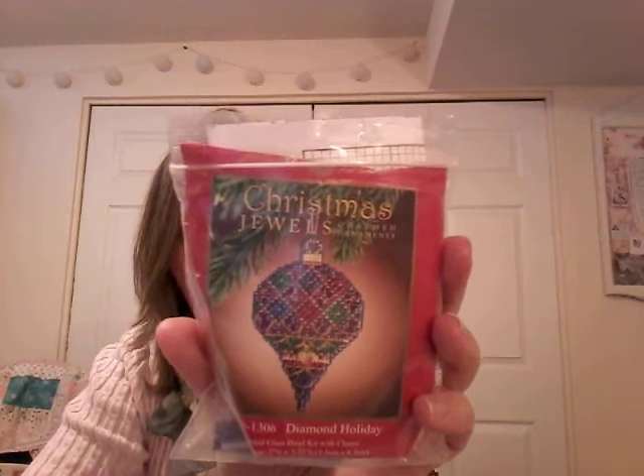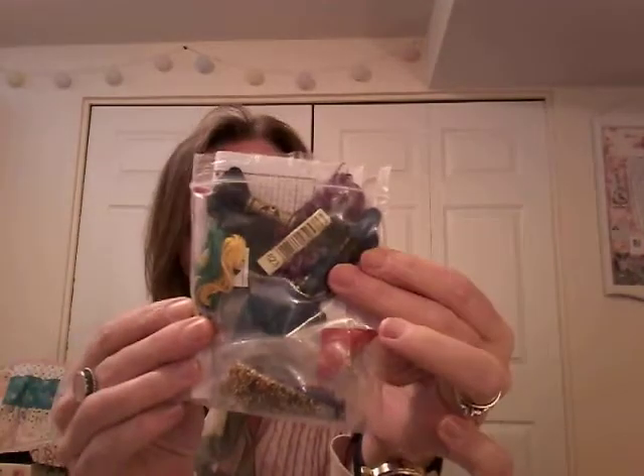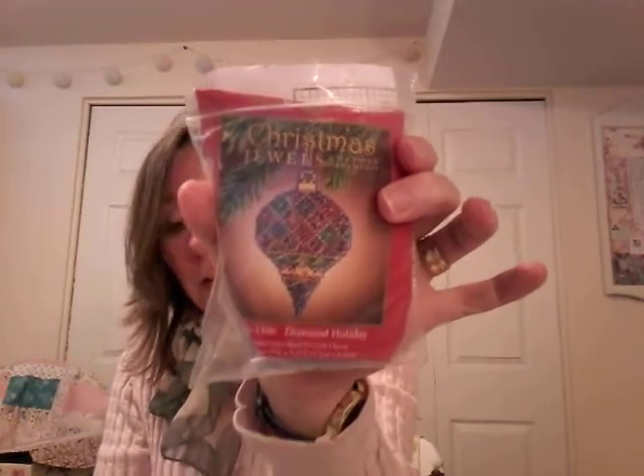This past Christmas was the first time I'd ever actually stitched a Mill Hill ornament and I did really enjoy it. Diamond Holiday Christmas Jewels — I got this at the thrift store this year and the colors are just beautiful. I think it had been stitched once already because most of the floss is missing, but there's new floss in there. It looks like some of the beads are missing but I have more than enough beads in my stash. I can definitely make it up and I can change the colors — it's not really going to matter.